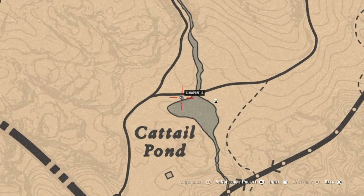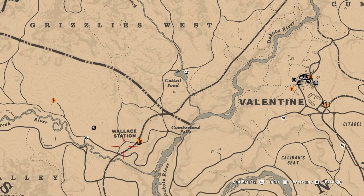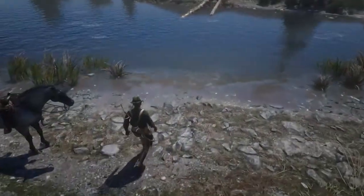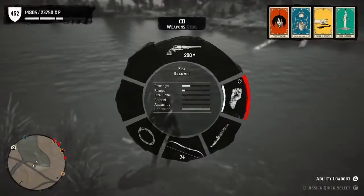One of the places I like to go to catch northern pike is here at a cattail pond. You'll see it's not too far from Valentine, just north of Wallace Station. One of the reasons I like to come here — for one, it's just beautiful out here, and for two, there's several northern pike in this pond.